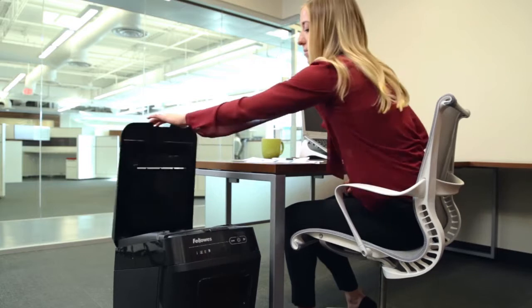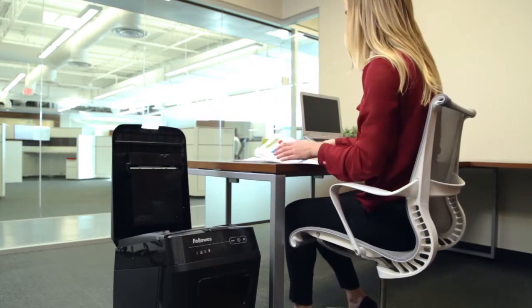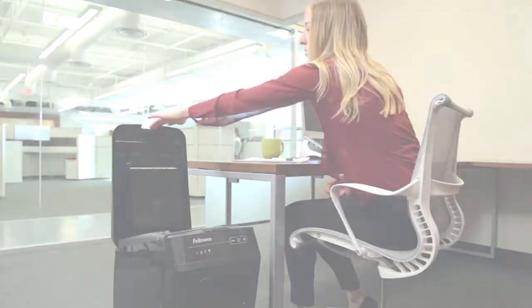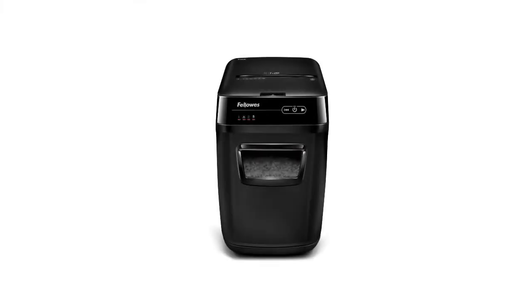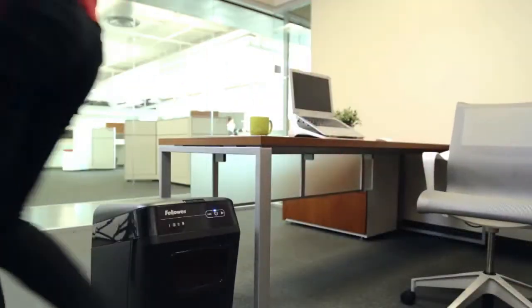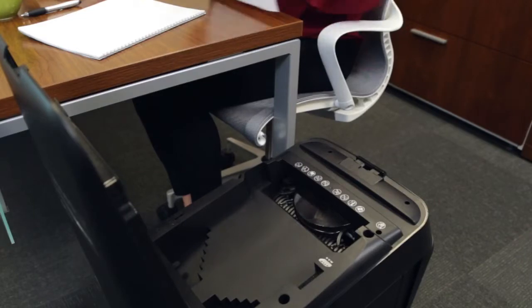From the creator of AutoMax walk-away shredders, Fellowes introduces hands-free desk-side shredding for small and medium-sized offices with the 150C. Now offices of every size can experience truly walk-away shredding and a more productive work life.